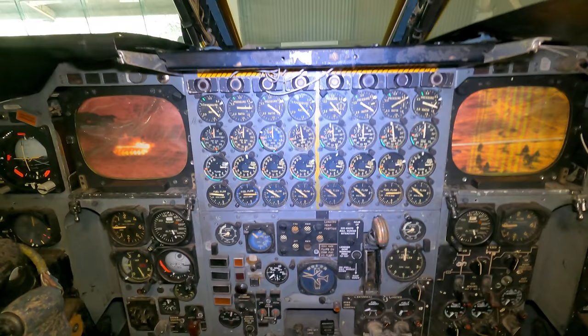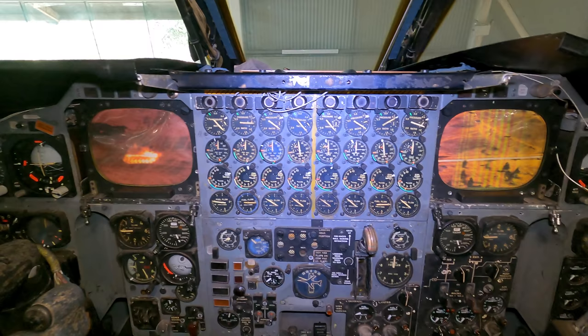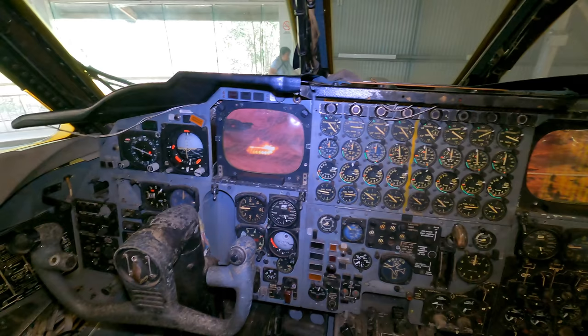Above the engine dials is the engine fire shut-off switch, and moving down you have the engine pressure ratio gauges, the tachometer, the exhaust gas temperature gauge, and the fuel flow meter. These two big TV screens are the EVS monitors, displaying footage from the two bulbs underneath the aircraft's nose. In poor conditions the crew can fly the plane purely using those screens.